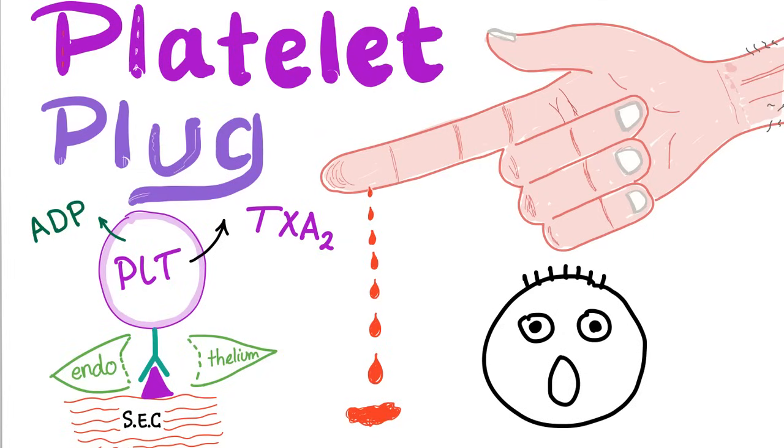This is the 10th video in the series on bleeding and coagulation disorders. In the previous video we had an introduction about hemostasis. Today we'll talk about primary hemostasis and how the platelets can form a plug. This is Medicosis Perfectionellis, where medicine makes perfect sense. Let's get started!